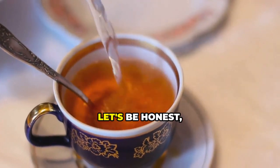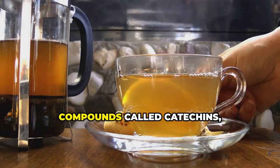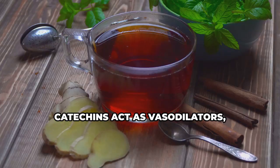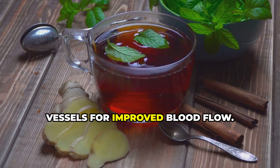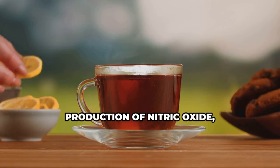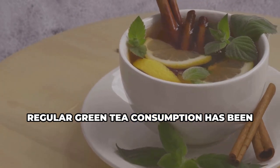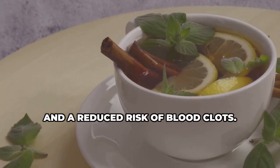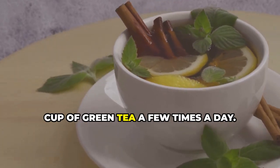Number three: green tea. Let's be honest — who doesn't love a warm, comforting cup of tea? Green tea is packed with beneficial compounds called catechins, which work wonders for your blood vessels. Catechins act as vasodilators, helping to relax and widen your blood vessels for improved blood flow. Green tea also helps increase the production of nitric oxide, further enhancing blood vessel dilation. Regular green tea consumption has been linked to lower blood pressure, improved blood flow, and a reduced risk of blood clots.